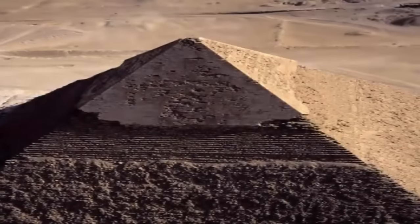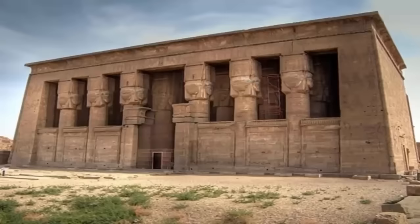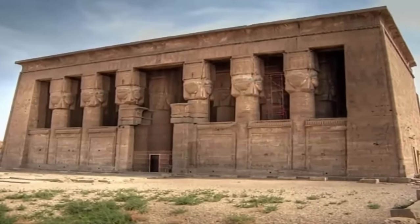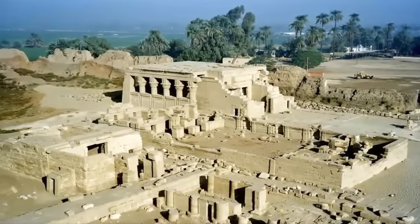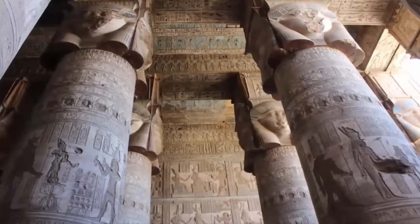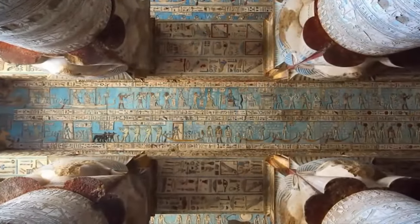Have you ever heard of Dendera Temple? Known as the sixth nome of Upper Egypt, it is one of the best preserved ancient temple complexes on Earth, and it bears the scars of what must have been the most frightening and destructive of events — an event that is ignored by the majority of modern academia. The complex spans some 40,000 square feet, and within the temple is some of the most well-preserved ancient artworks of anywhere in Egypt, along with evidence of something we were not taught about in history class.